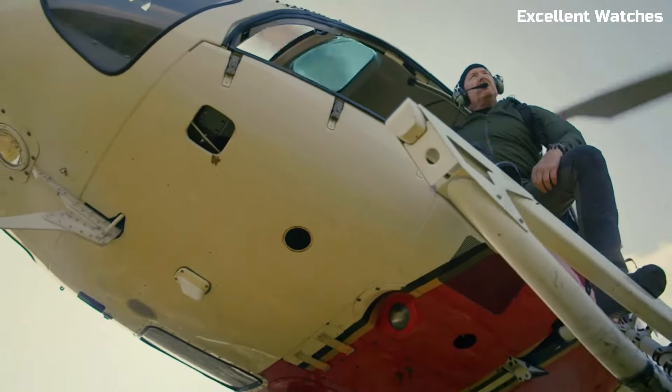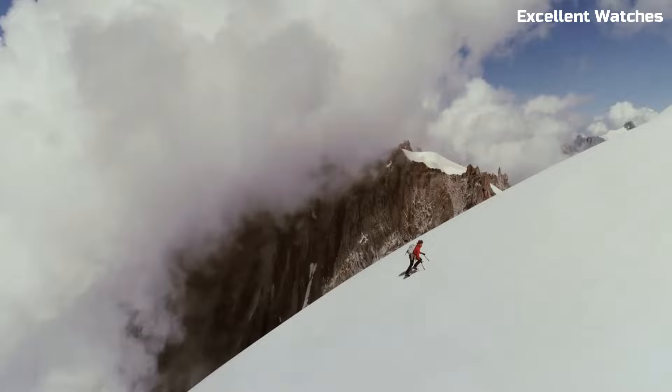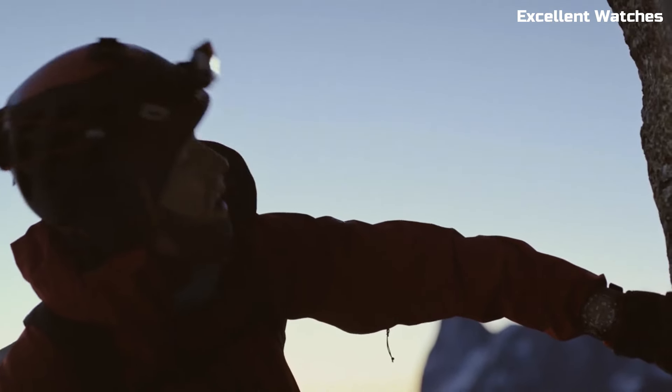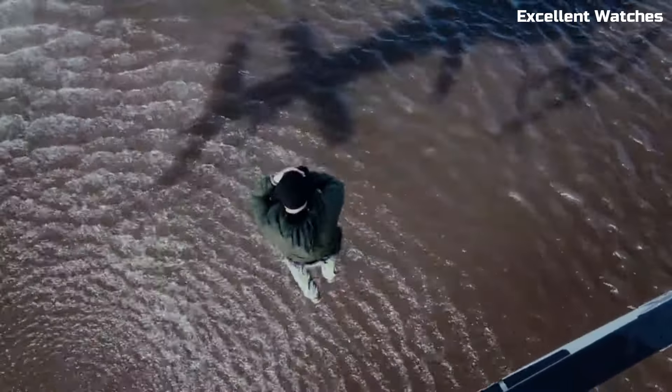it's a reliable tool for navigation and environmental monitoring. Powered by tough solar technology and equipped with Bluetooth connectivity for updates via the G-Shock app, it ensures you're always prepared. The GWG2000 is more than a watch — it's a companion for adventurers who push their limits.